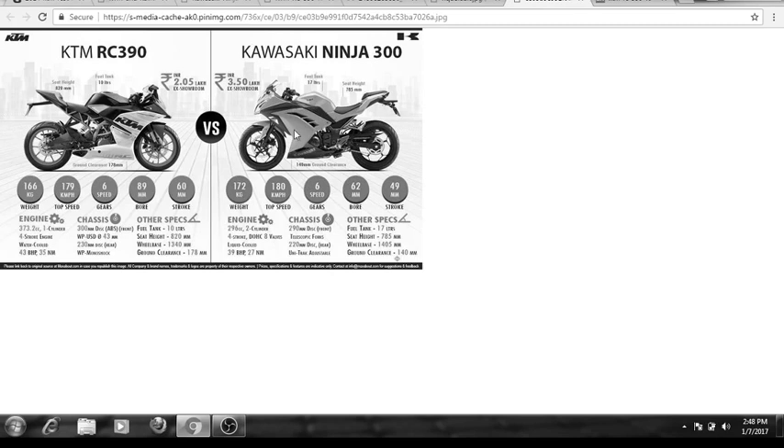Now let's talk about ground clearance. The ground clearance is much more on the KTM RC and much less on the Ninja, so in Indian road conditions the Kawasaki Ninja will not perform as well as the KTM RC 390. The Ninja has a ground clearance of around 140 mm and the KTM has 178 mm.